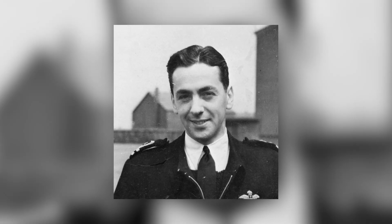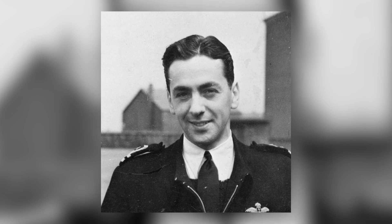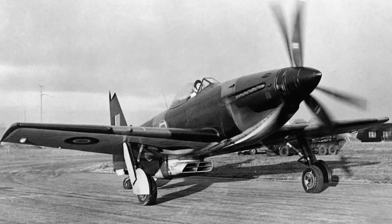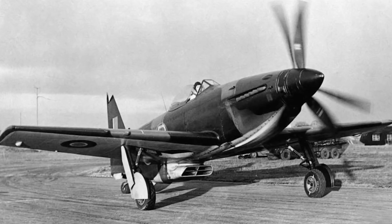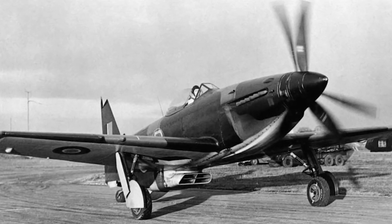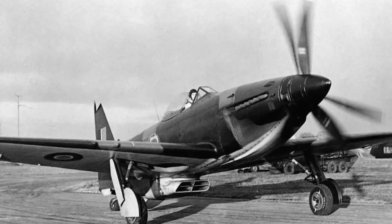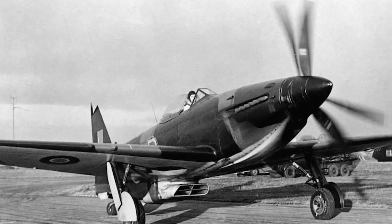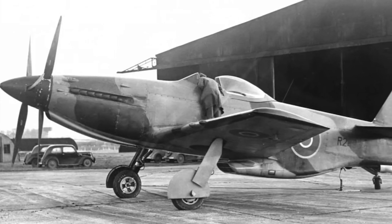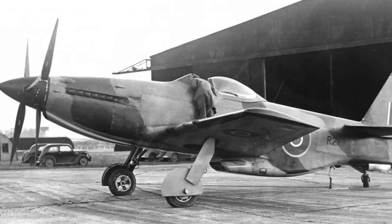A Navy captain named Eric Brown thought it was amazing and believed it should have been made for real use. Even though the government didn't want to buy these MB-5 planes, the people at Martin Baker worked really hard on the project to make the plane the best it could be. They tried making another plane called the MB-4, but gave up on it because its Bristol Centaurus engine wasn't good enough. So they started from scratch and created the MB-5.